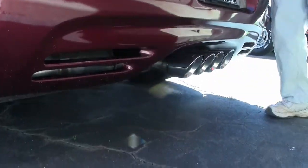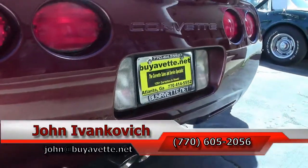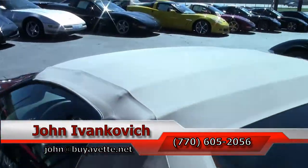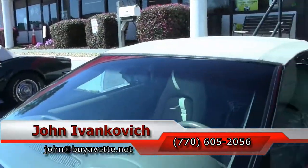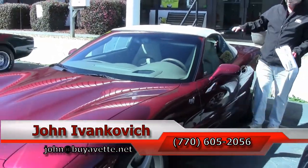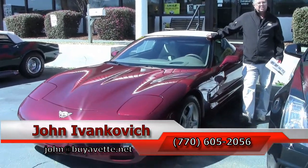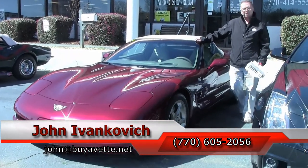Folks, these low mileage convertibles don't seem to last long around here. Give me a holler at 770-605-2056, or email john at buyavet.net. If you'd like to know more about this or the hundreds of Corvettes and other classic cars we carry in stock, you can always reach me on the web at john at buyavet.net as well. Subscribe to the YouTube channel so you can see all this fun new inventory first. We'll see you all out on the road.